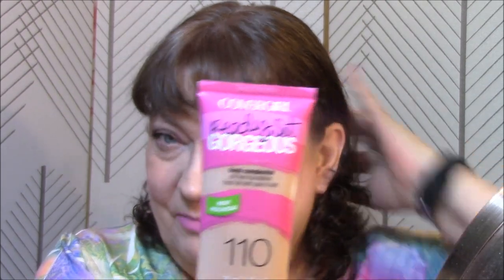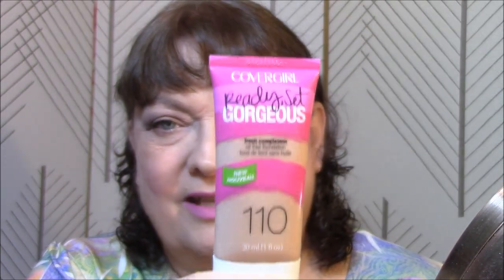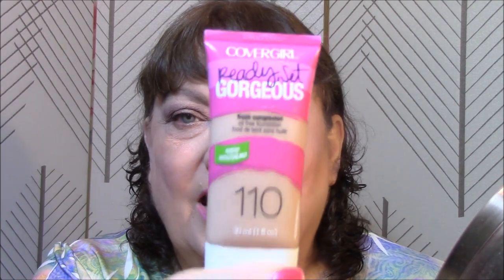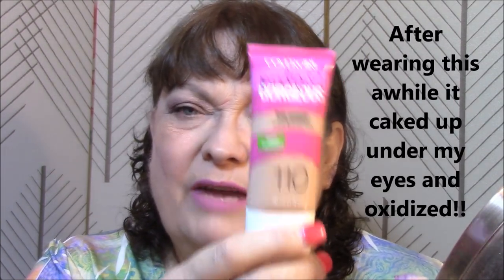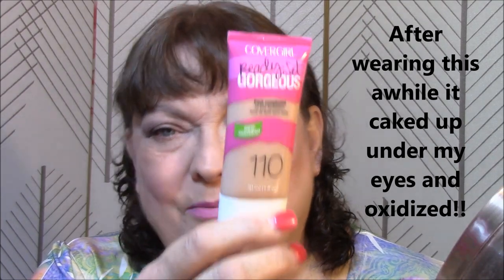Today I used the Ready Set Gorgeous by CoverGirl Fresh Complexion Oil-Free Foundation in color 110 Creamy Natural. I think it's just a touch dark for me - it doesn't take much to be too dark, I've got pretty pale skin. It's a little bit smeary and it smells a little bit. I probably had this well over a year, so I'm thinking today is probably its last use also. I probably have about half a bottle left, but it just is not working right the way I want it to, so it's goodbye to this one too.